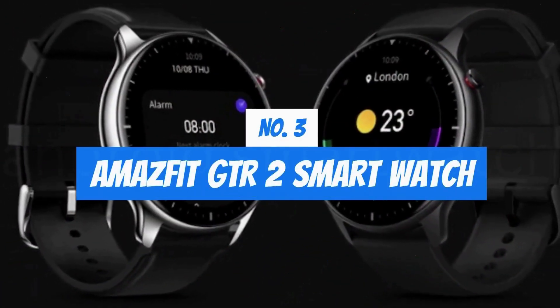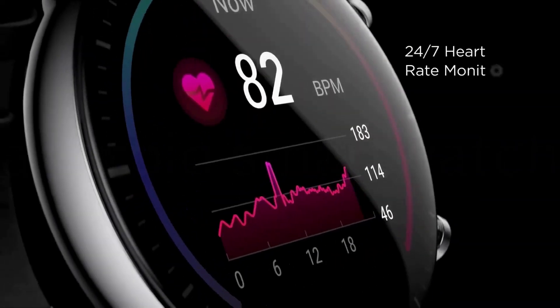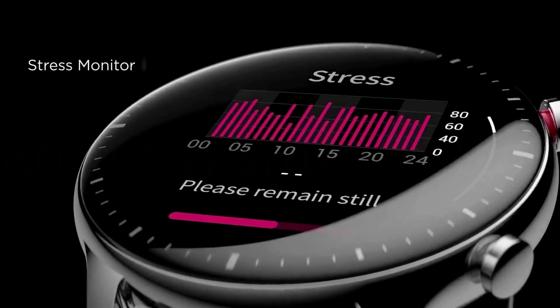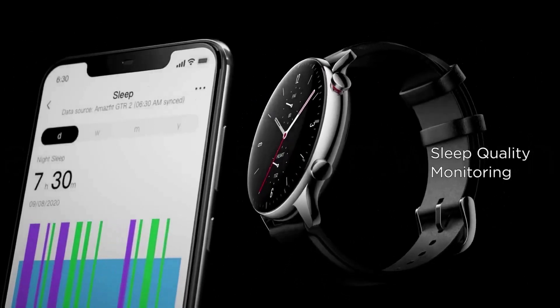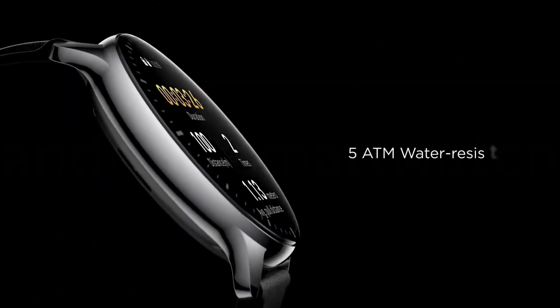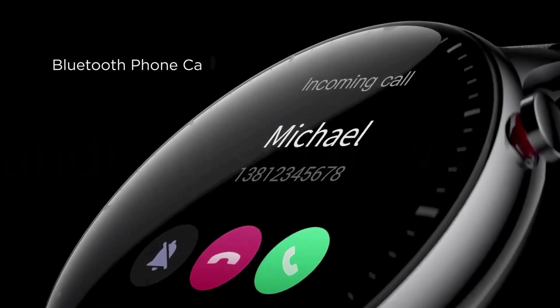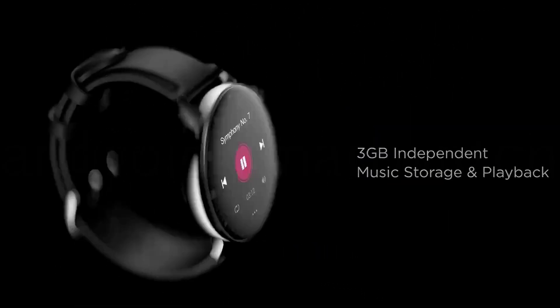Number 3: Amazfit GTR2 Smartwatch. With 90 sports modes and 5 ATM water resistance, the Amazfit GTR2 includes 90 built-in sports modes and is water-resistant to a depth of up to 50 meters. Intelligent recognition of six sports modes eliminates the need to manually select them, so the fitness watch is always ready for action.